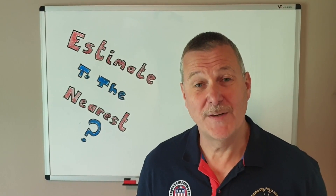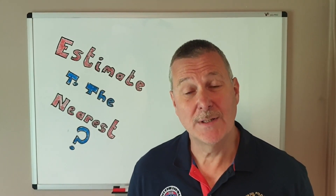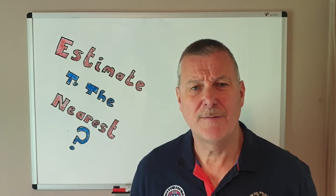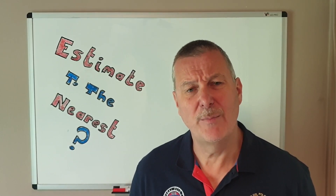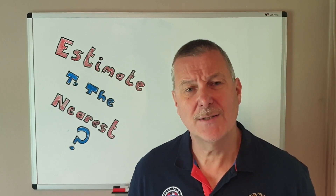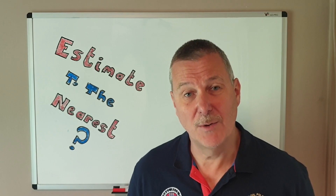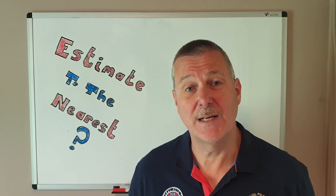Hello and welcome to another of my videos. What I'm looking to do today is to cover something that you might find yourself doing on a fairly regular basis, and that is to try to make mental arithmetic simpler by rounding numbers and estimating answers.